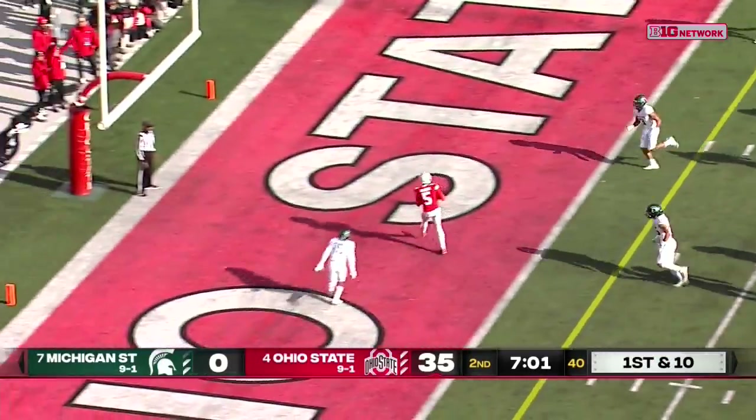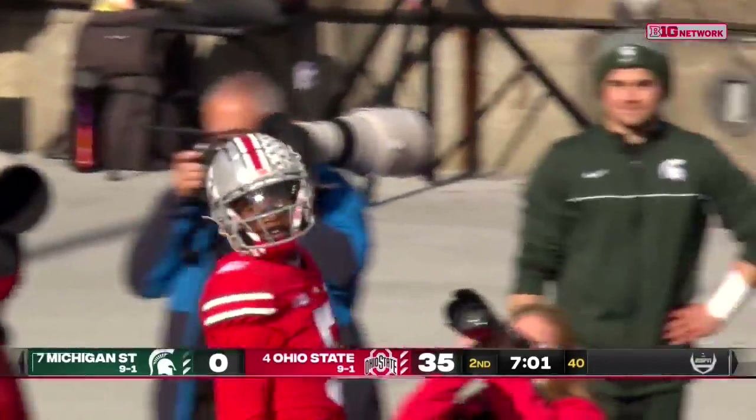Over 300 yards passing in the first half — really in a quarter and a half, looking for more. End zone, easy pitch and catch. It's scary.